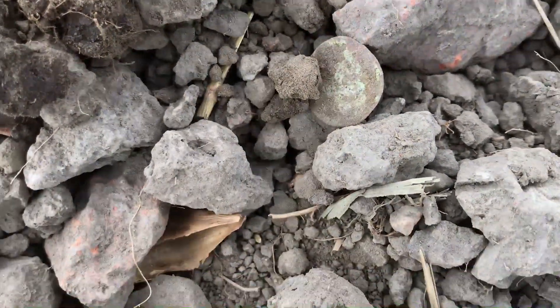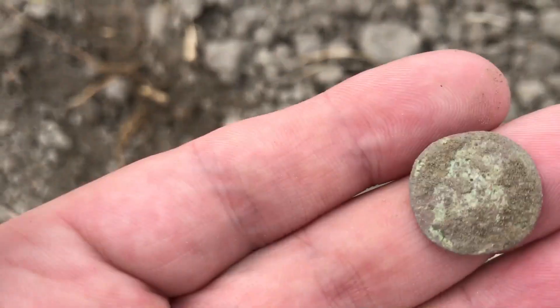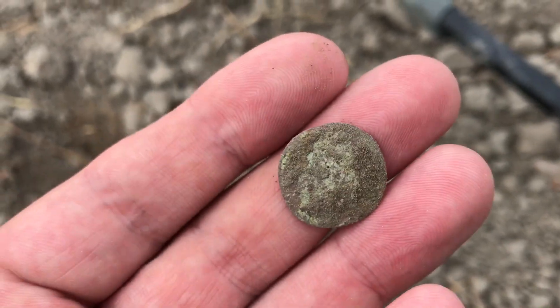And I found my second coin — this is definitely a Duit.